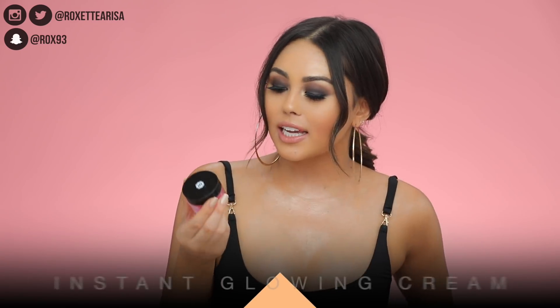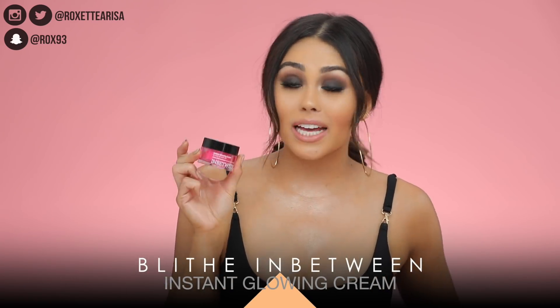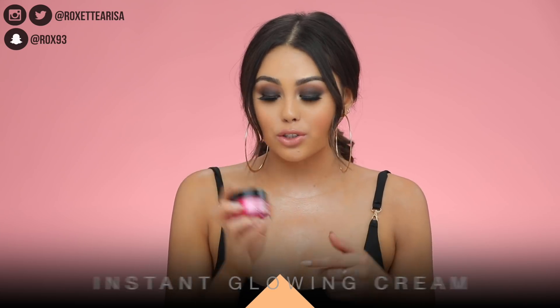Another skincare product I tried out early this month is the In-Between Instant Glowing Cream for makeup-ready skin. This is a moisturizer, but it's a very, very lightweight moisturizer — which is what I live for, especially before makeup. You're already applying so many layers of product onto your face, so you want to keep your skincare on the lighter side.